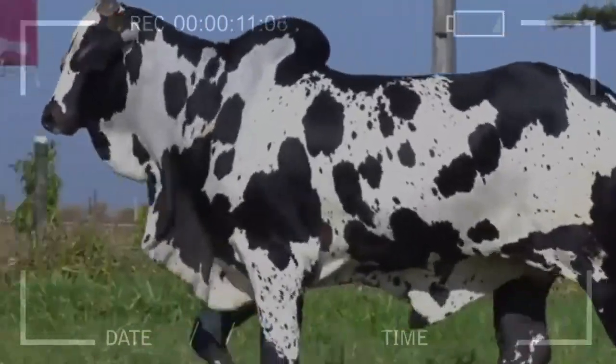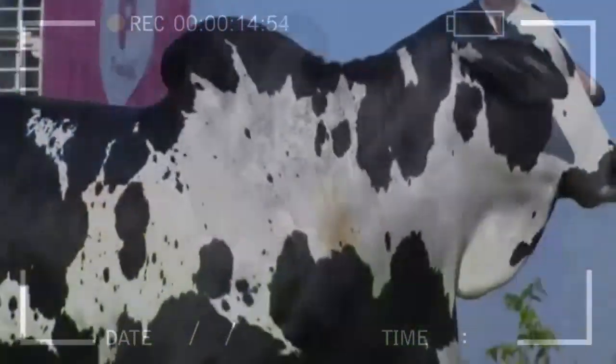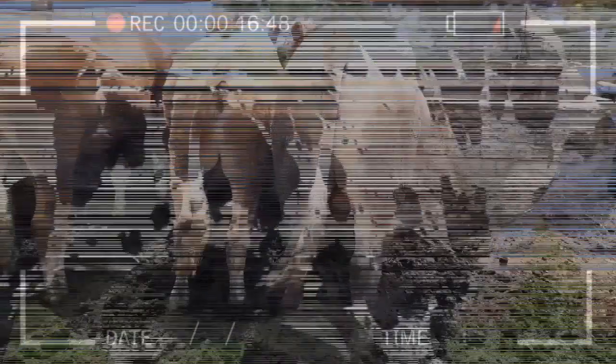Providing adequate housing: animals should have access to adequate housing, with sufficient space to move, a comfortable temperature, and good ventilation.